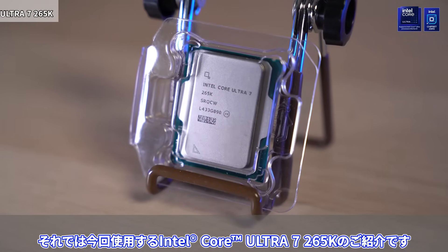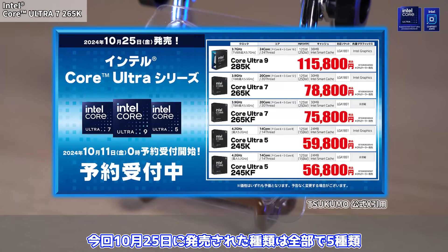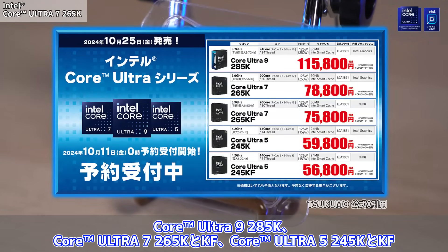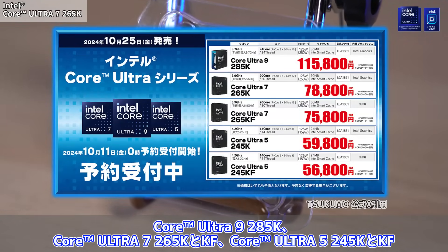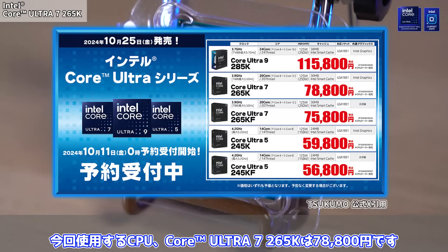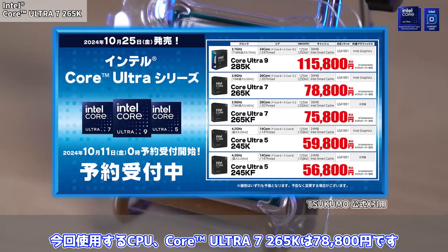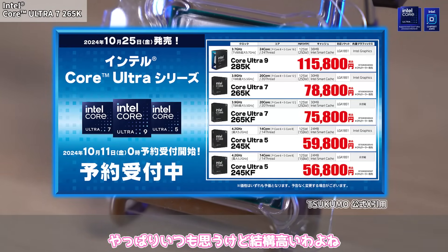今回使用するIntel Core Ultra 7 265Kのご紹介です。今回10月25日に発売された種類は全部で5種類。Core Ultra 9 285K、Core Ultra 7 265KとKF、Core Ultra 5 245KとKF。今回使用するCore Ultra 7 265Kは7万8800円です。やっぱりいつも思うけど結構高いわよね。